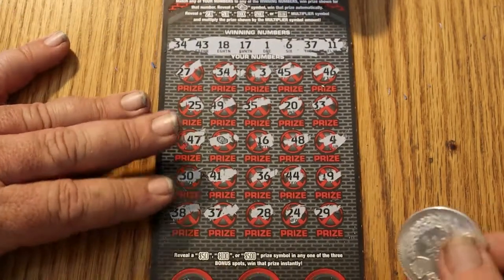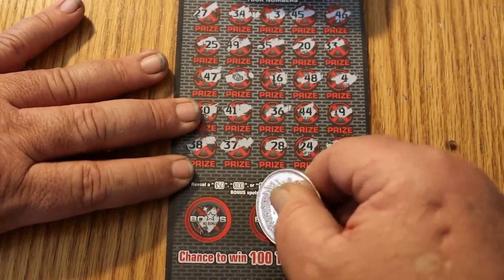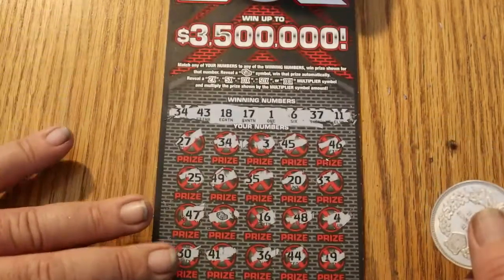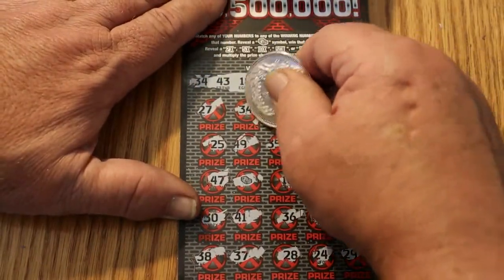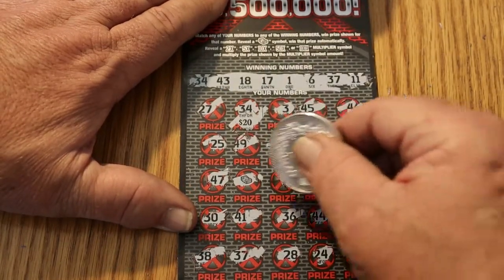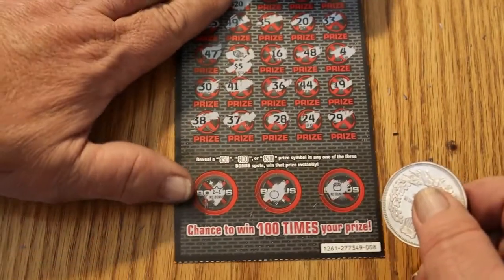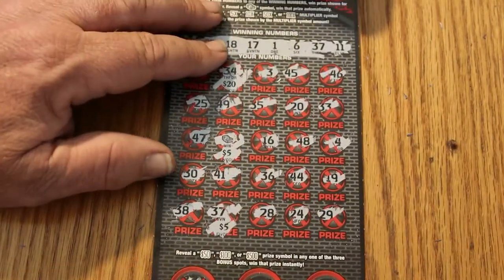We've got two matches and a stack of bills. Let's see what the bonus area has for us: a star, an orange, and a pot of gold. Let's see if there's actually a pot of gold here. 34 gives us a 20. The stack of bills gives us a five, and another five — so 30 back there.